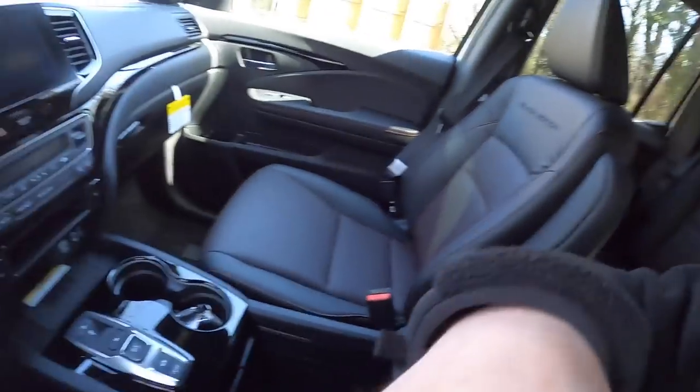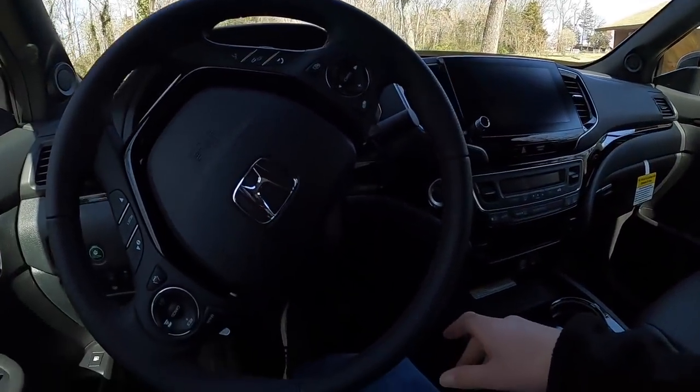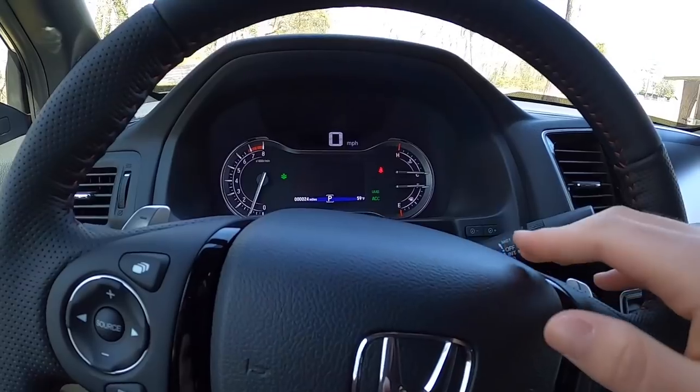Moving in, the first thing I notice is just how comfortable these seats are. I'm a big fan of this armrest — I've only driven this a little bit, but I could definitely see myself doing a long road trip from Virginia down to Miami, about a 13-hour trip, in this no problem. This armrest definitely eases the pain on a long road trip.